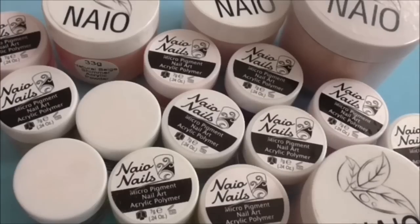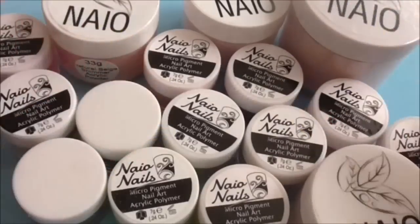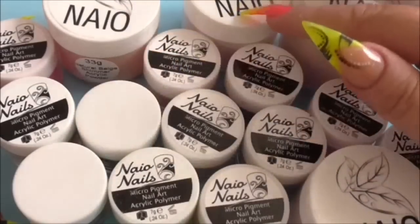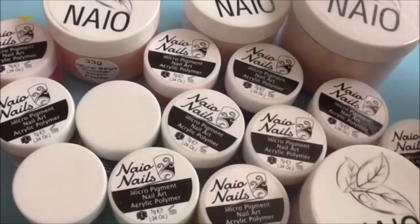Hi guys, do I have a treat for you today! The girl who I speak to from Naio, her name is Jessica, she is a lovely lovely girl. She sent me some of these amazing powders to show y'all what they all look like, because some are new and there are some different nail beds that I'm going to show you.